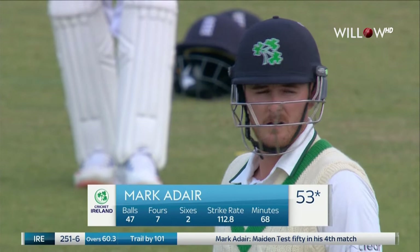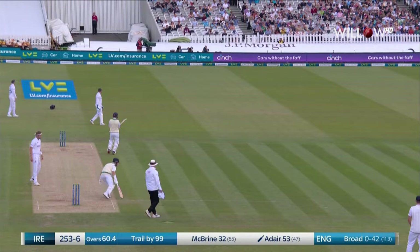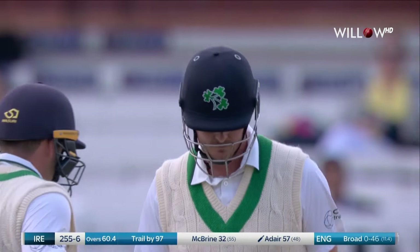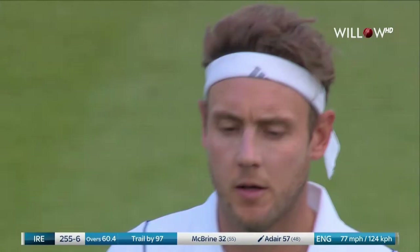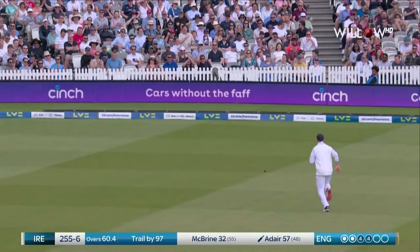He had a rotten old time of it with the ball in hand — none for 127 from 20 overs. Tickle fine this time, and Broad just erring to leg. The slope just slightly taking the ball down the leg side, and tickle fine — four more.